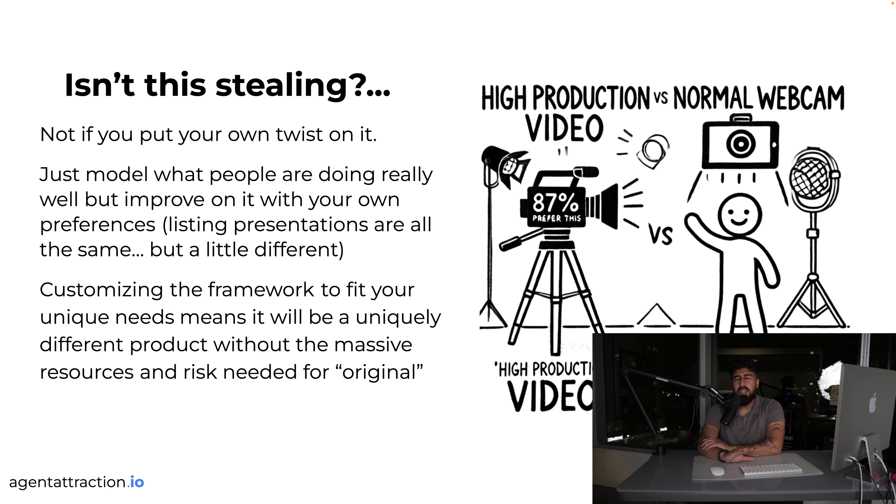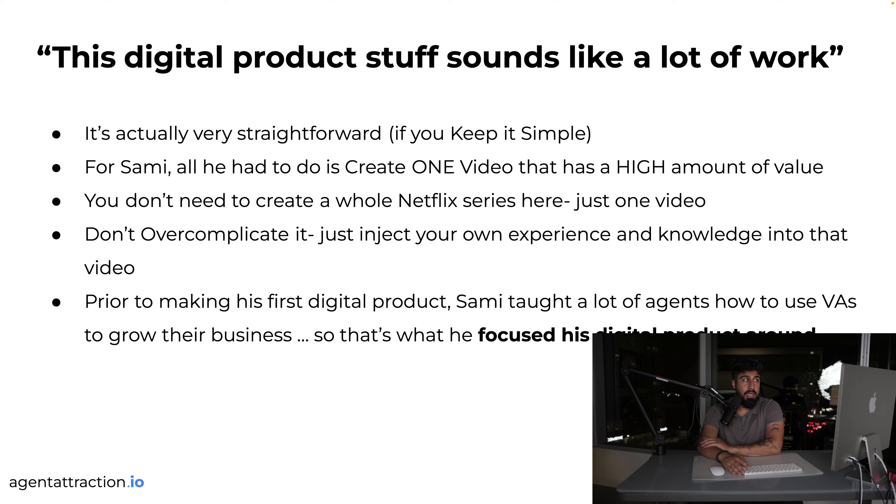Most of the big real estate coaches sell very similar products because that's what works — there are always new agents entering the market looking to try something new: how to pack your calendar, close more deals, run Facebook ads, run Google ads. Search 'how to run Facebook ads real estate' on YouTube and the top results are top agent attractors. You don't have to be original. As Gary V says, if you are the content, no one can compete with you — your course already has your unique personal content.